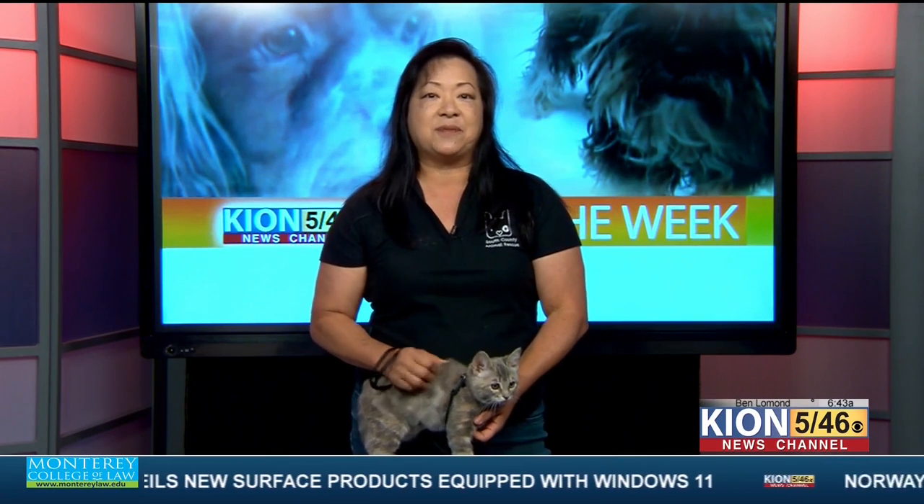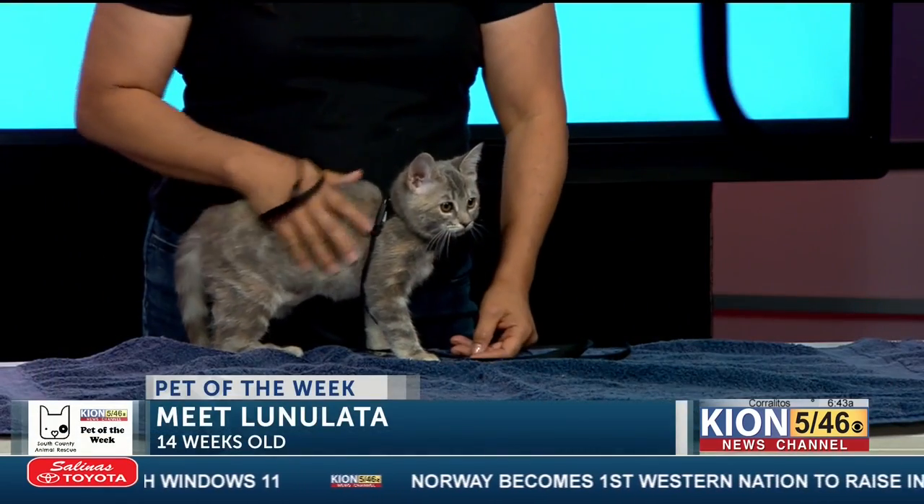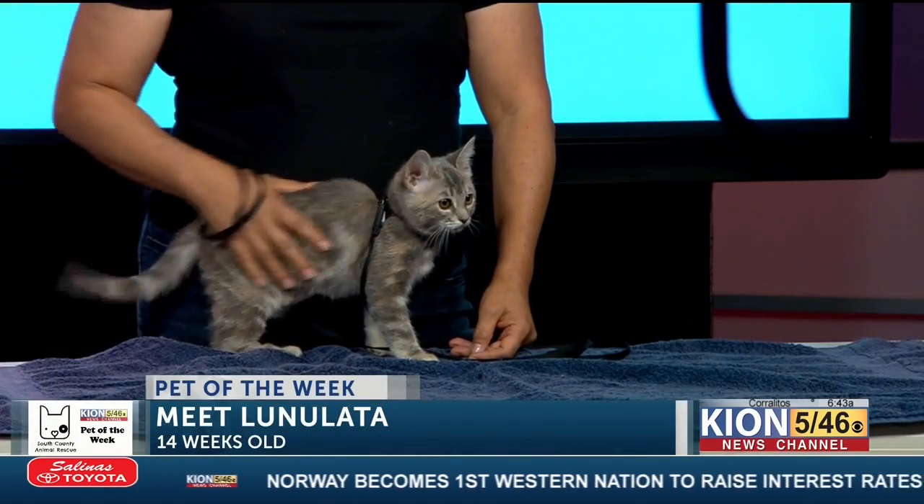Awesome. If you would like to meet her, you can actually meet her on October 10th. We have our next adoption event at Central Barks in South Salinas. And if someone sees this cool cat today and they want to adopt her, how do they go about that?